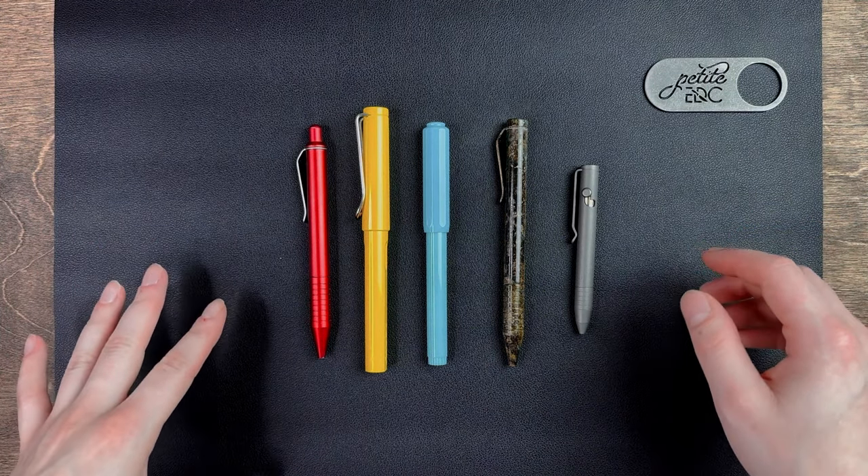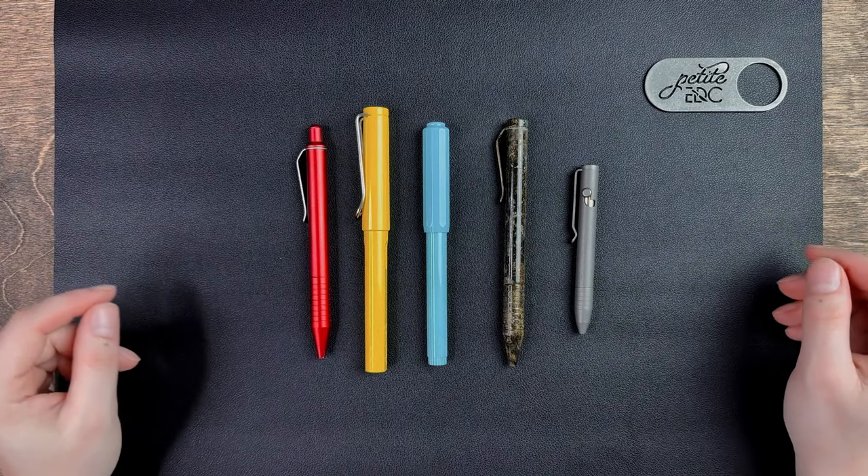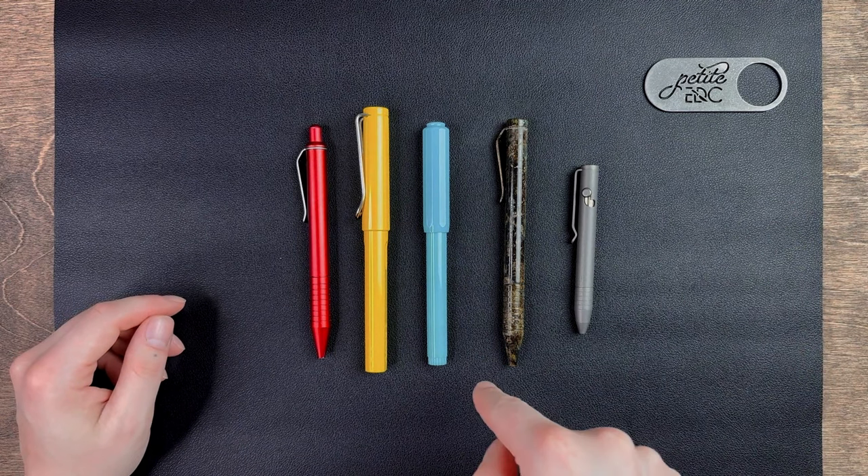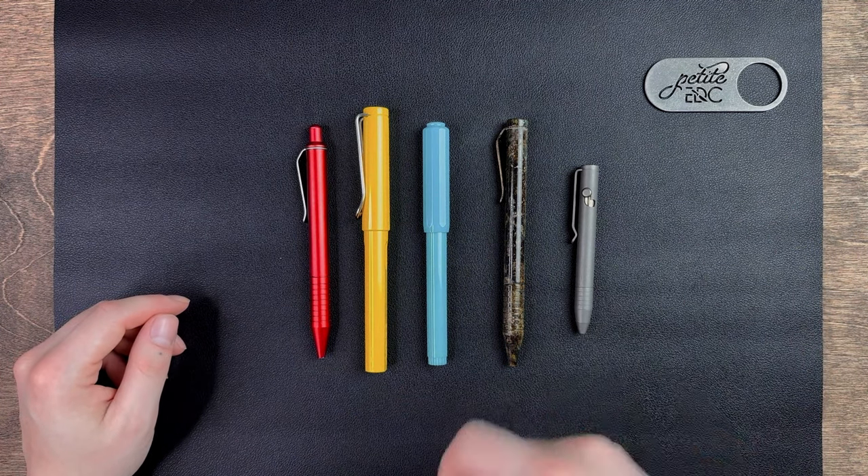I'll highlight some nice features about the pens and some things I think could be improved on if necessary. And because retail made me obsessive about organization, I have this set up in a rainbow.